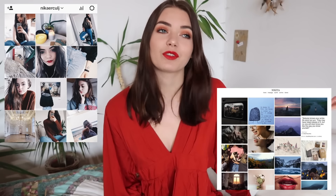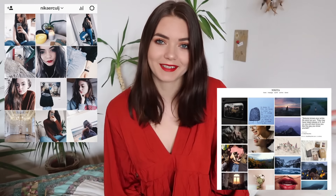I also did an art haul a few months ago, so if you want to see more art-related stuff from me and haven't seen that yet, I'll link it down below. Okay, now let's get started. I'm going to start with art stuff, then I have journals because I love writing — it's my favorite art form — and then we're going to move on to books.